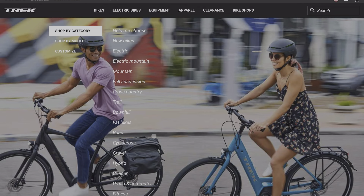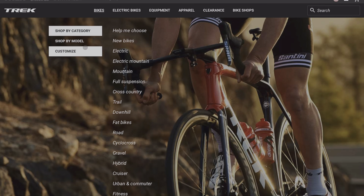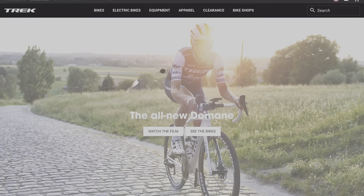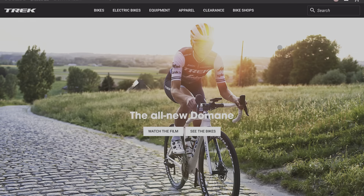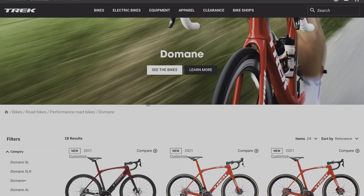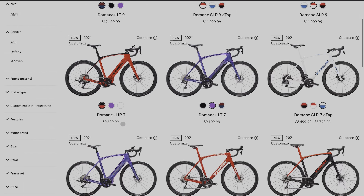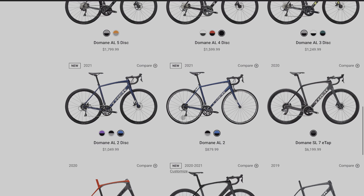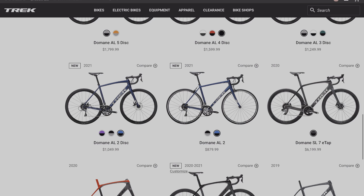We'll start off on Trek's website and go ahead and check for the bike that we want. I have the Domane, so let's select the Domane bike. Once we select the bike, we'll close this ad, go in to see the bikes, and scroll down. I'll start off with an entry-level bike for the person that's looking to get into cycling and wants an entry-level bike.